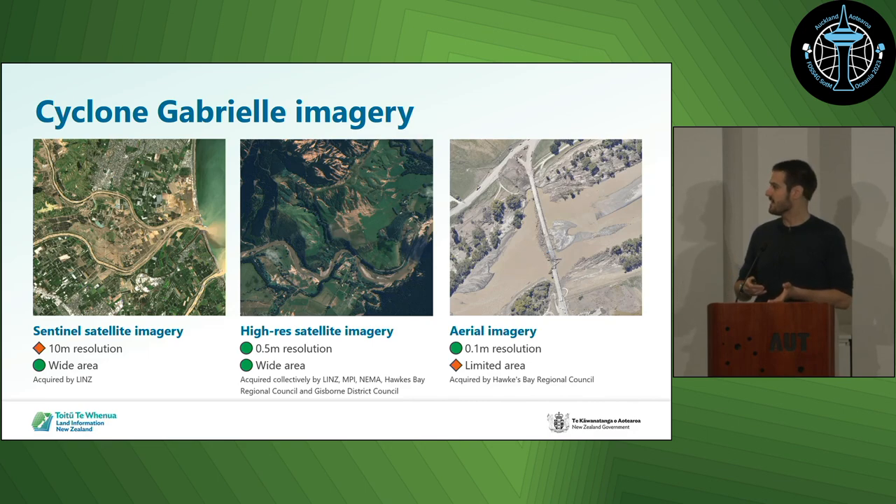The key thing for us was the ability to access high-resolution satellite imagery at 50-centimetre resolution over most of the North Island. That's slightly lower resolution than what we generally get for rural aerial imagery capture, but it covered the whole area — which was quite a game-changing thing for us. It was acquired through a cross-government consortium including LINZ, MPI, NEMA, and then the Hawke's Bay Regional Council and Gisborne District Council.